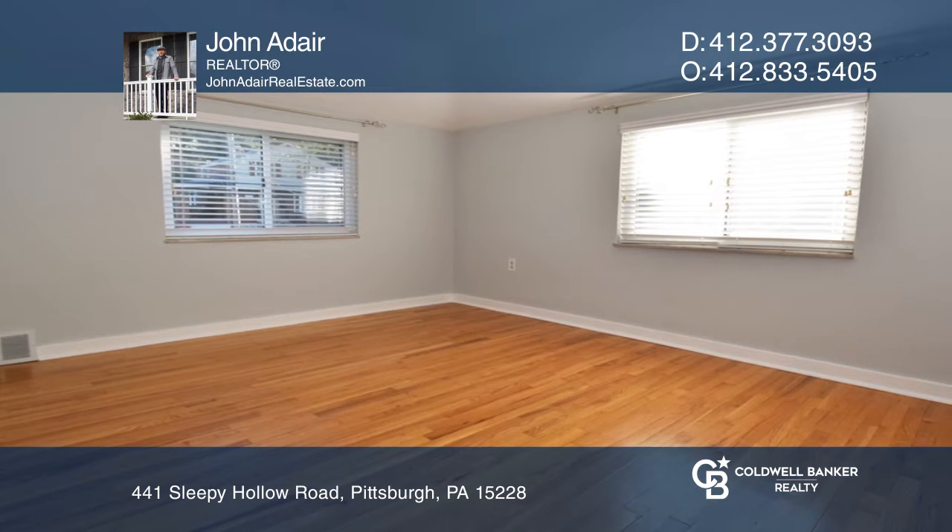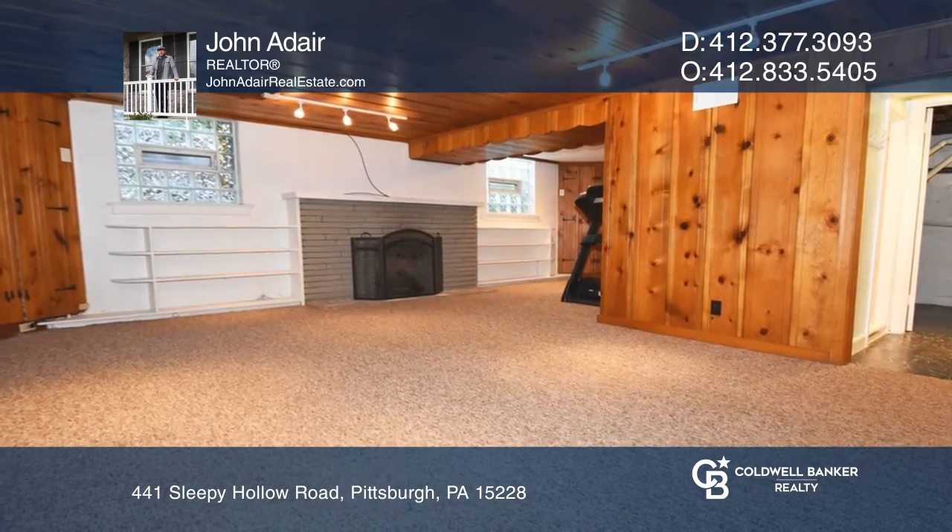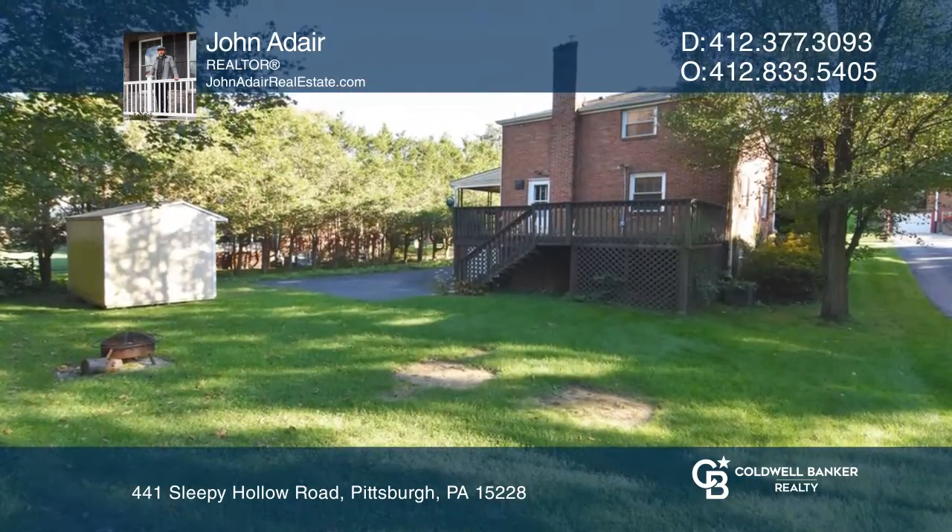Upstairs occupies three bedrooms and a full bath. This home is complete with a lower-level, covered side porch and a backyard.